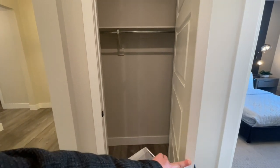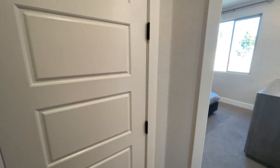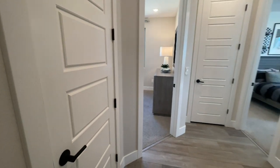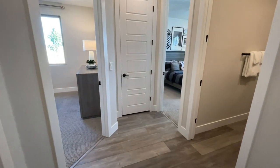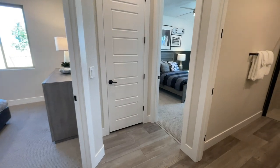Right here we have our laundry room. I do like how open this area is. This is the single story collection — they have both two-story and single story homes, but they're in separate parts of the community.